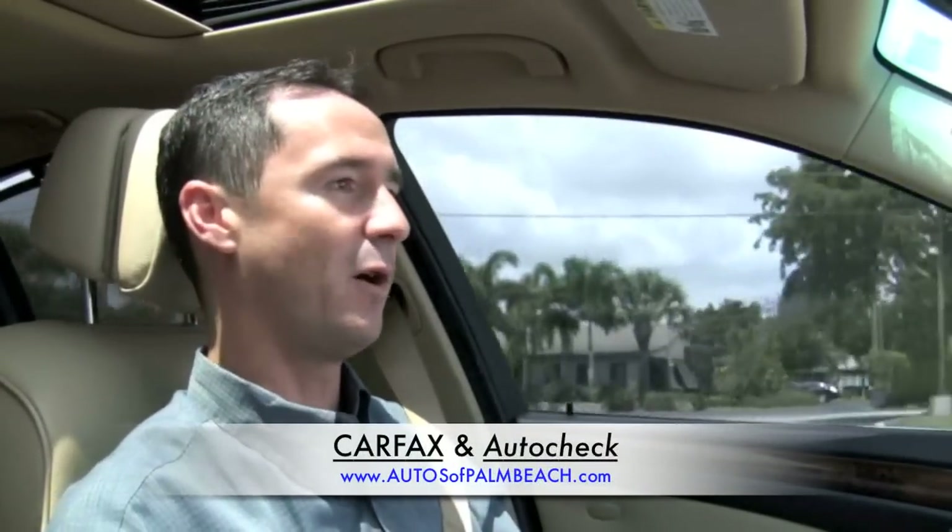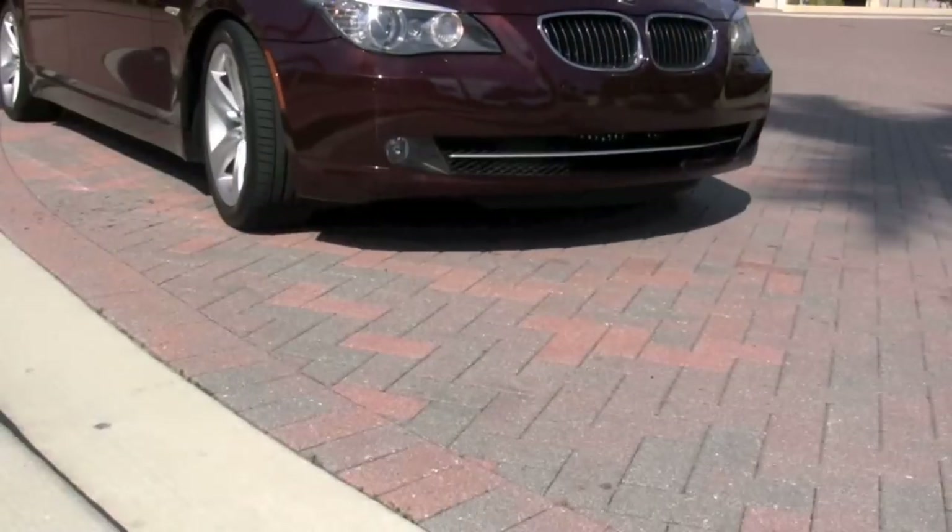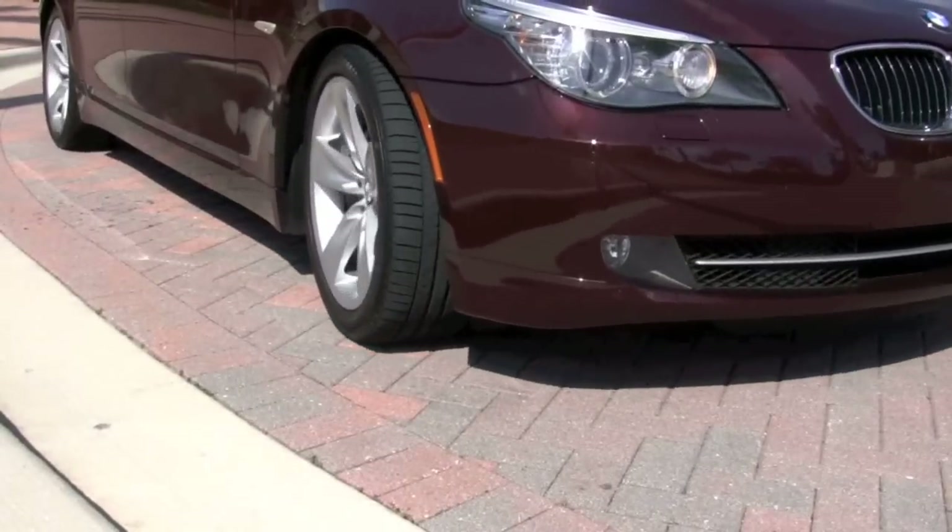Be sure to visit the Autos of Palm Beach website where you can view both the AutoCheck and Carfax history reports on this BMW. There's a lot to be said for this car — it has a lot of upgrades and optional features. For one, it has the Sport Package, so you've got a much improved BMW sport suspension.